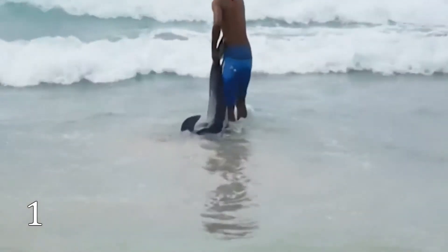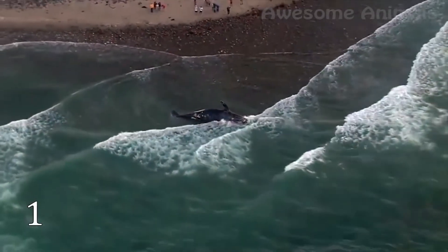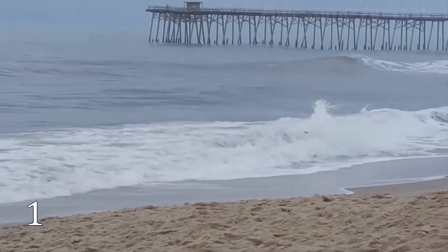Researchers suppose that whales and dolphins, which hunt and travel together in pods, fall victim to their own social structure. If the group leader or dominant animal is sick or hurt and runs ashore, the rest of the group might follow.